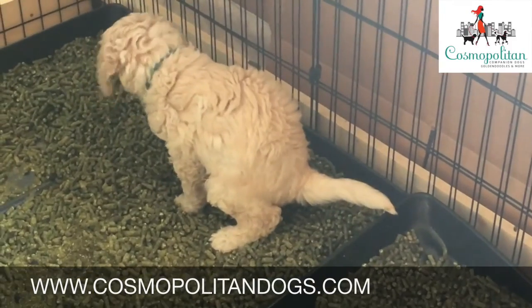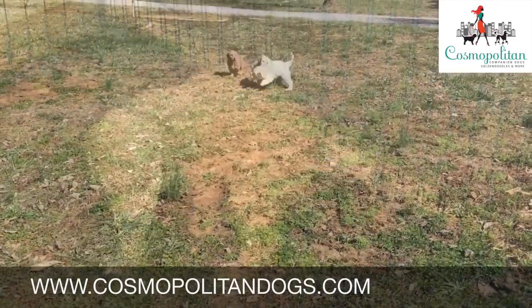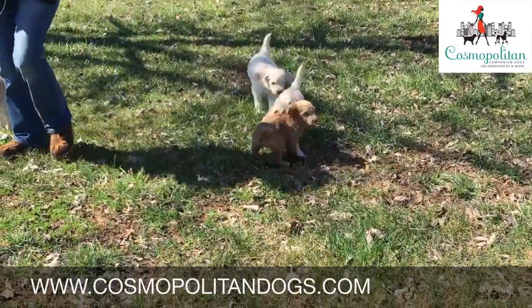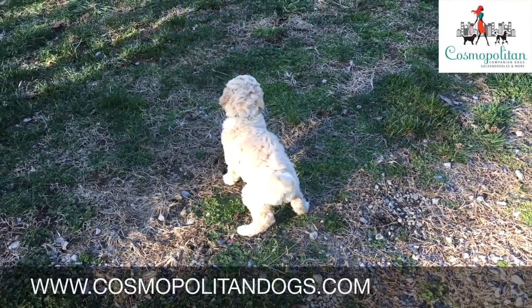We start the potty training process as soon as the puppies are weaned. Dogs are naturally clean animals and they quickly learn that there's a place specifically for elimination. We send you home with our easy and effective program to transition housebreaking into your home, but it is important to remember that when puppies go home at nine or ten weeks of age, they are only capable of holding it in for a few hours at a time.